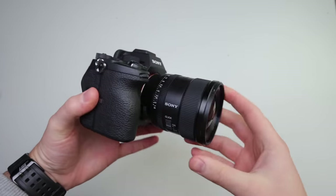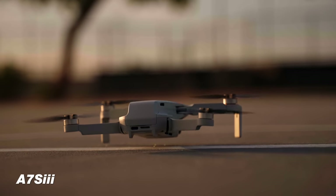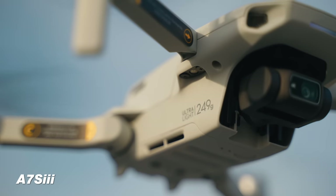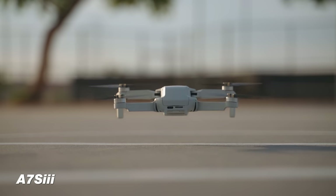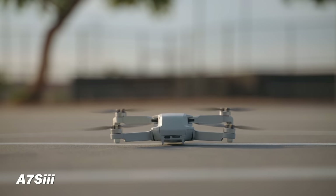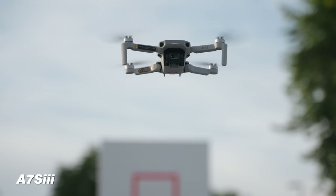Now let's talk about the Sony a7S III and why you would upgrade for an extra thousand dollars. One of the big things is you can shoot 4K up to 120 frames per second without a crop — there's no crop at 60fps and only a very small roughly 10% crop at 120fps — and 4K slow motion on this camera looks absolutely beautiful.